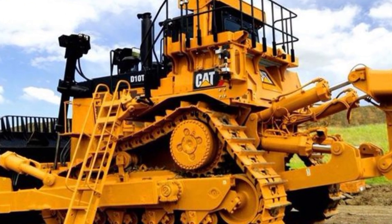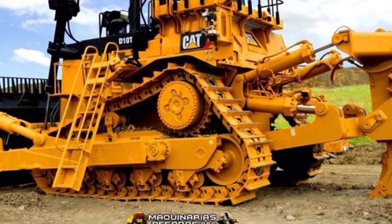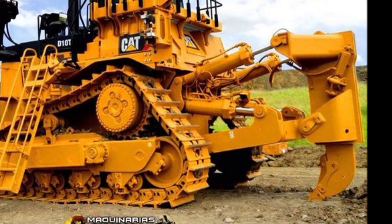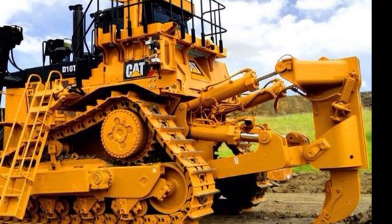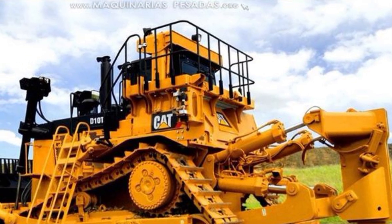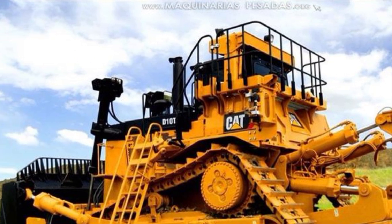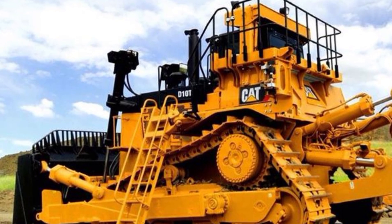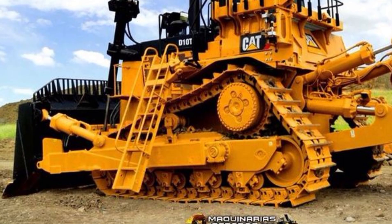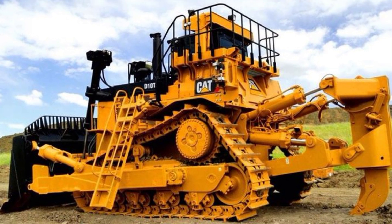One of the standout aspects of the 2025 Caterpillar D70 is its integration with Caterpillar's VisionLink 3.0 telematics suite. This cloud-based system gives operators and fleet managers real-time access to data like fuel consumption, idle time, hydraulic pressure, and geolocation tracking. It can also predict component wear and suggest maintenance schedules before issues occur, helping reduce unplanned downtime and extending machine life significantly.